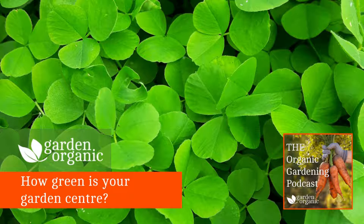Hello and welcome to the Organic Gardening Podcast. I'm Sarah Brown and I'm joined by my colleague Chris Collins. Together we bring you tips and advice on how to grow the organic way. Now what have we got for you this month?